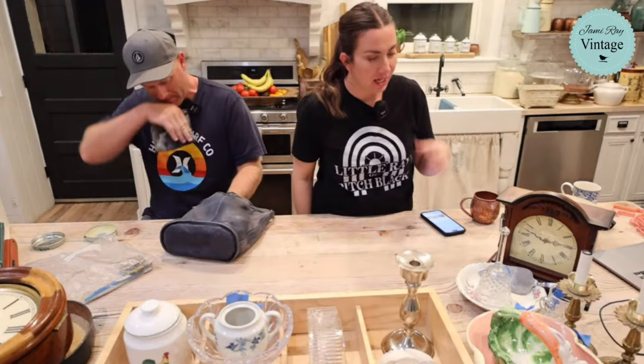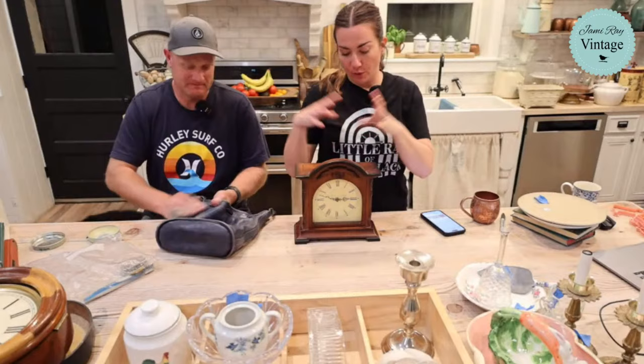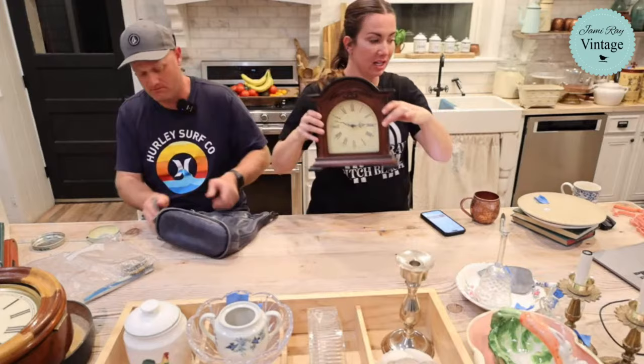We paid five dollars for this small square mantle clock and we're going to paint it - it'll be $29.95. We pick up little square mantle clocks pretty much any time we see them.